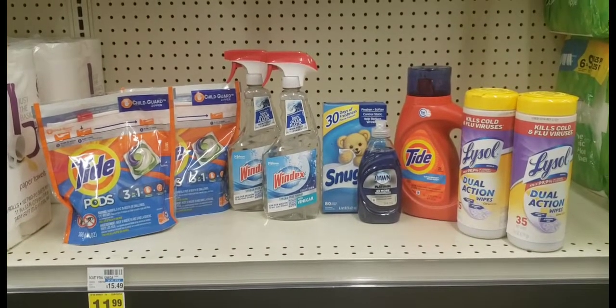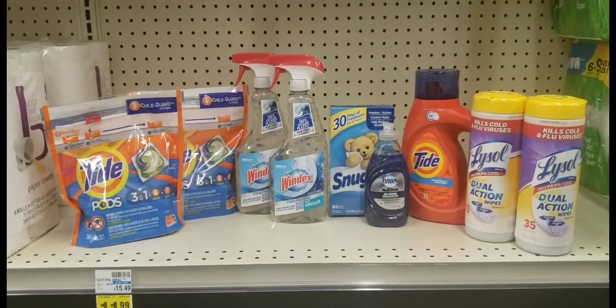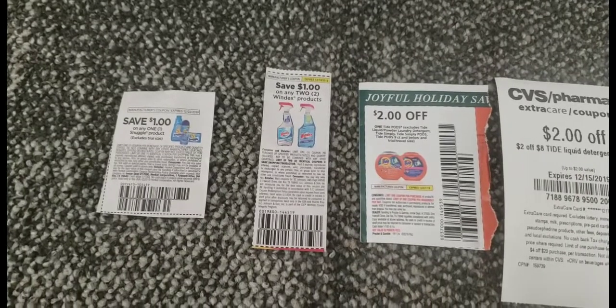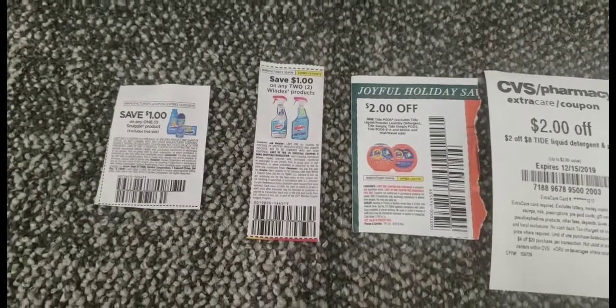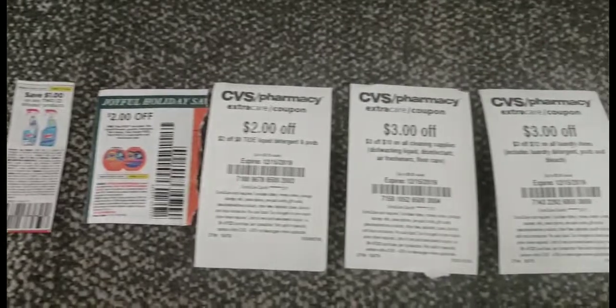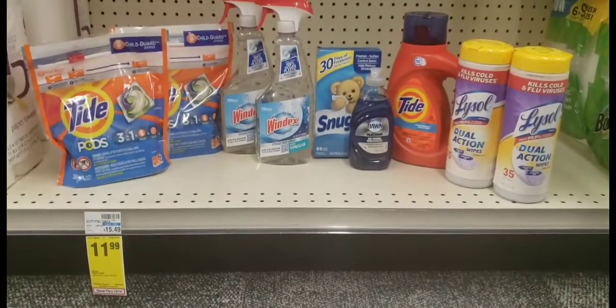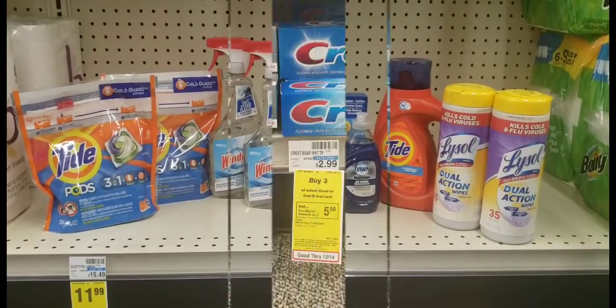Here are the nine items I'm picking up for the $30 cash card deal, along with the coupons I'll use: a $1 Snuggle coupon, $1 off Windex, a $1 paper coupon for the Pods, two digital coupons — one for the Pods and one for the Tide liquid. I'll also be rolling in approximately $14 in Extra Bucks for this transaction.